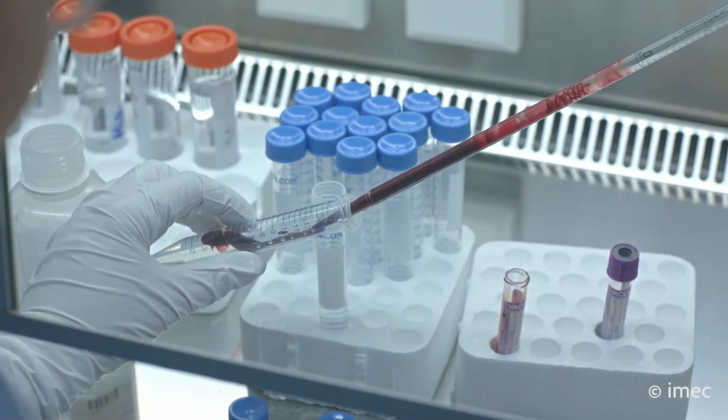we can detect and sort tumour cells which are present in the bloodstream much faster and at a fraction of the cost.